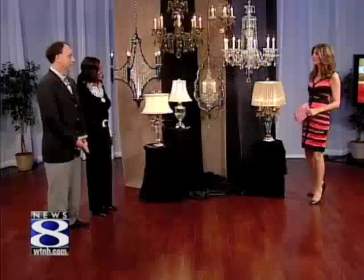In your home, nothing brings more elegance than a crystal chandelier. But if you thought crystal was out of your league, think again. The guys at Connecticut Lighting Centers have something for every budget. Please welcome Dave Director and Antoinette Wallen. Welcome back, guys. Thanks for being here.